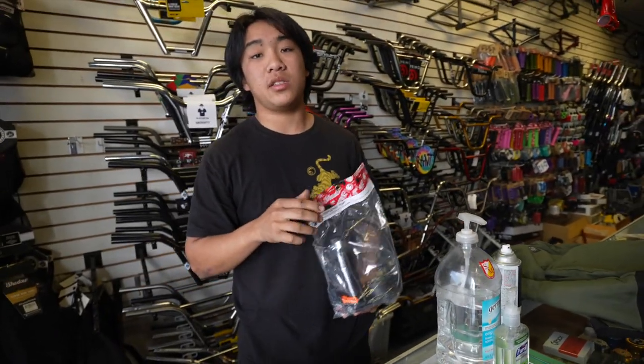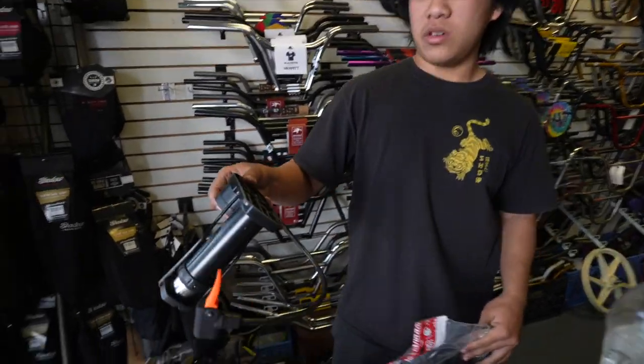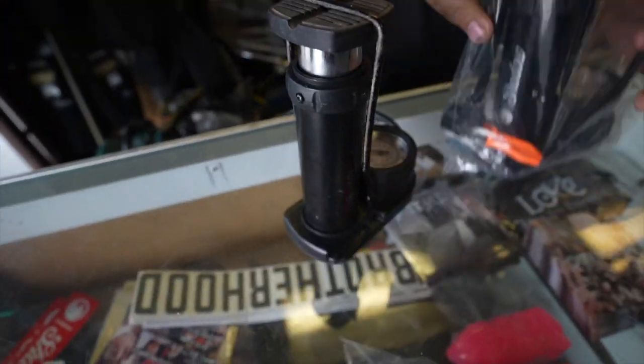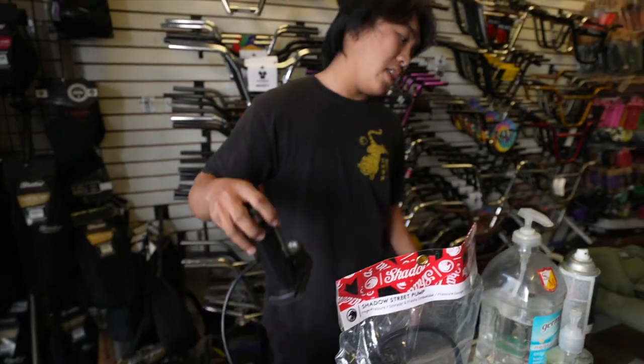It's easy to use and pumps up your tire really quickly. I personally have had one for over a year and it still works perfectly. I take it on all my bike travels and it works awesome. This is my personal one — a year of abuse and it still looks brand new.